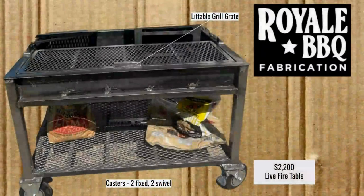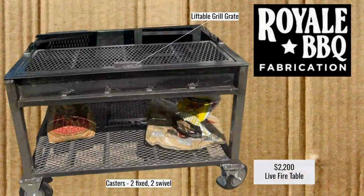Here we have Royal BBQ Fabrication. I edited out some things in this picture to show you what you actually get for $2,200 with the base model. You get a liftable grate, casters — two fixed, two swivel — and a lower shelf area. Maybe you burn down some wood, get your coals going, then put the grate in and cook over that. That's what you get for $2,200.